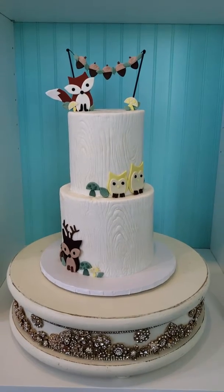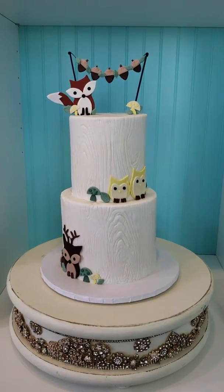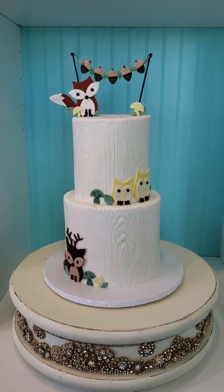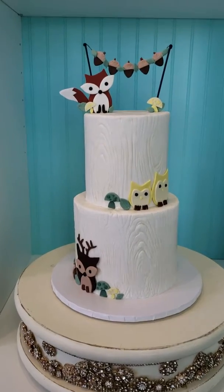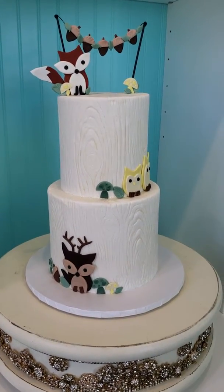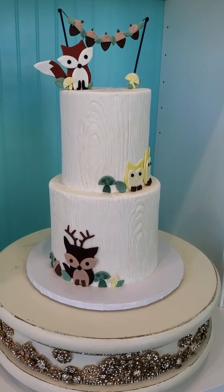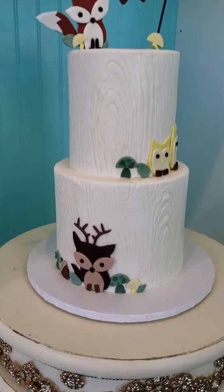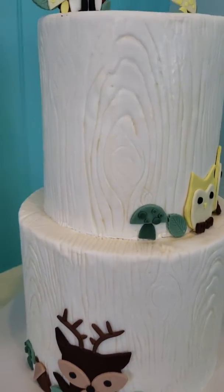This original design was done by a bakery called Sugarfix up in Chicago, I believe. It's absolutely adorable and the client wanted that exact cake, which is a little nerve-wracking because everybody does things differently — everyone has a different hand when they're working on a cake — but we did our best to make it happen for her.